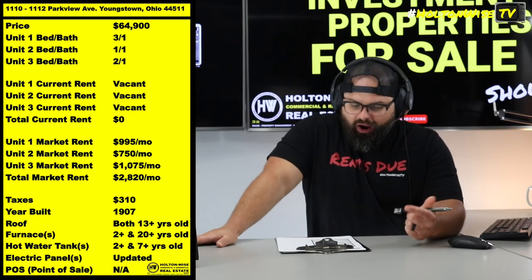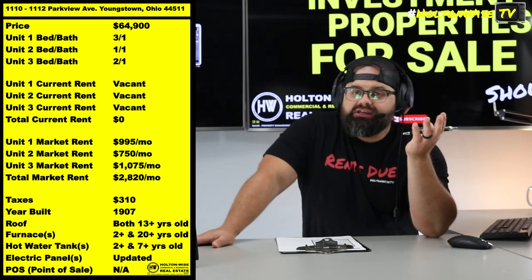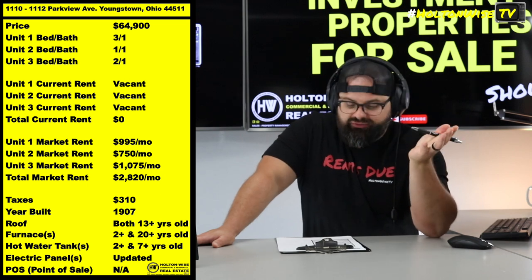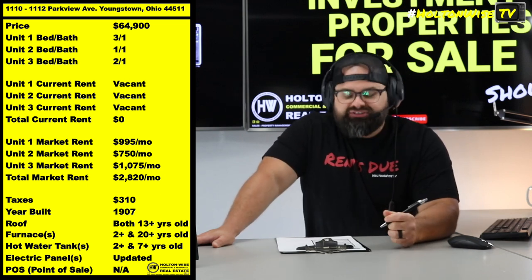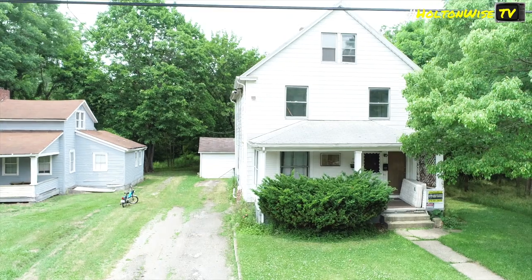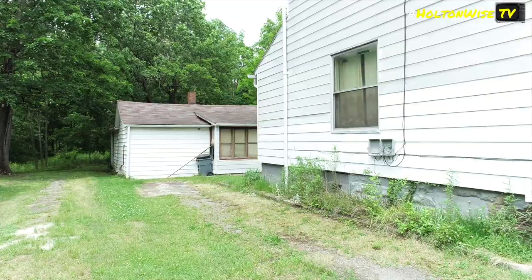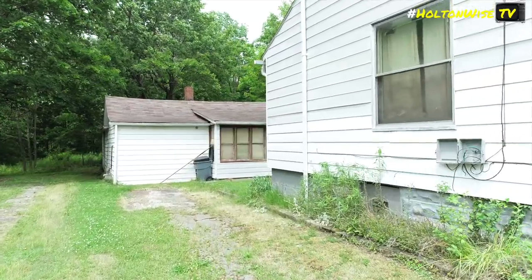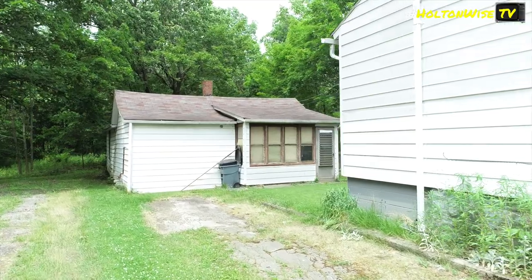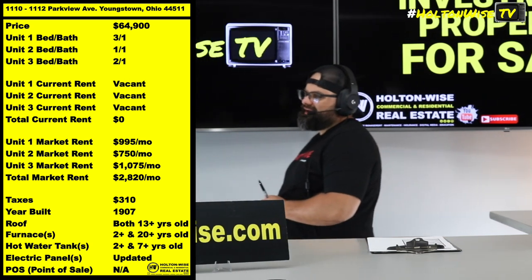110-1112 Parkview, Youngstown. You actually get two separate houses — two buildings, but actually three units total. We have a duplex in the front, and then you mosey on into the backyard and get a little bonus house back there. So you get three units all for the low, low price of $64,900.